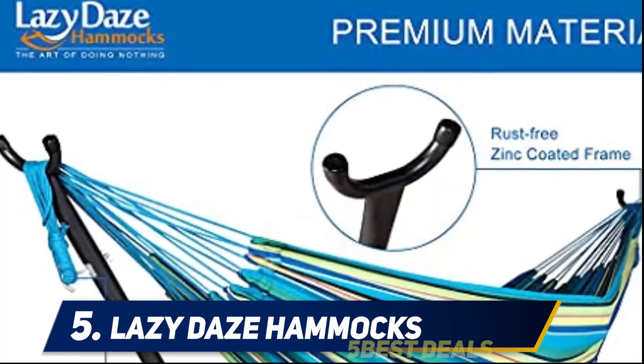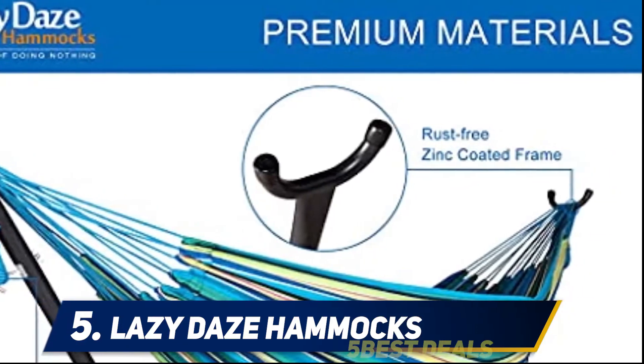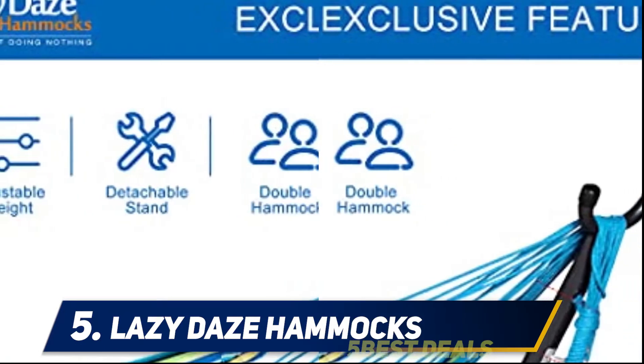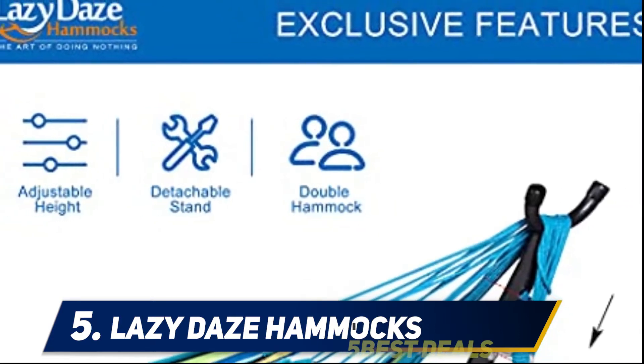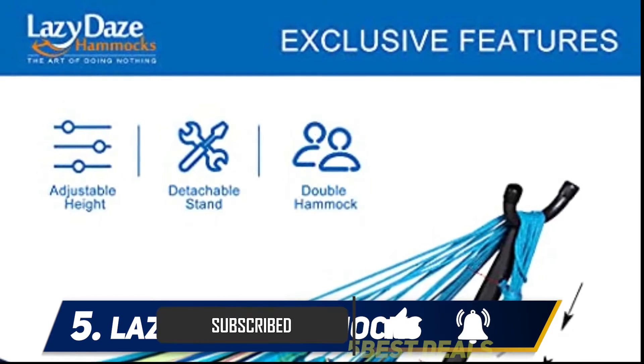The set breaks down into five manageable pieces that fit snugly inside the included bag. It weighs in at 35 pounds but can support over 10 times that weight at 450 pounds — perfect for double outdoor lounging. When stood up, the stand covers an area of 115 x 48 x 30 inches.